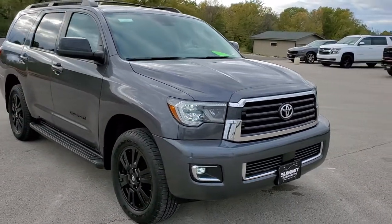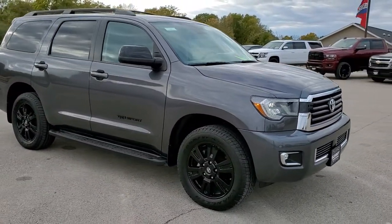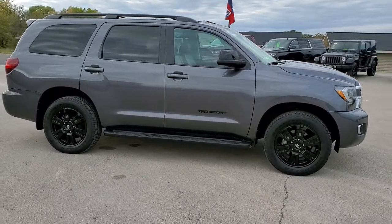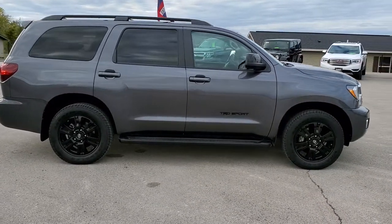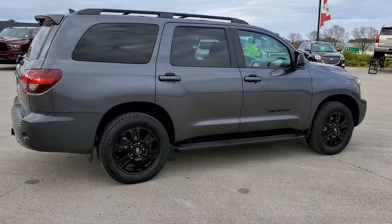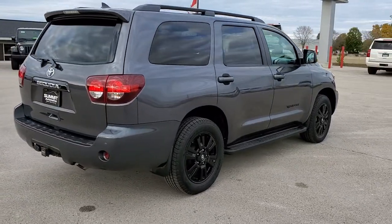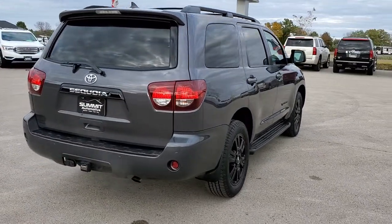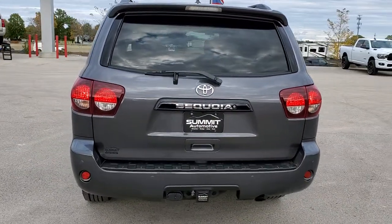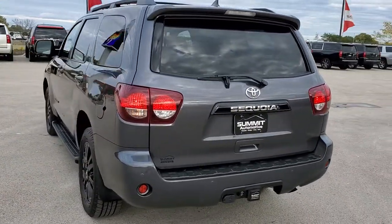To see more pictures of this Sequoia or one of our other 450 new and used cars, trucks, SUVs, minivans, Wranglers — you name it, we got it. Go to our website at www.summitauto.com for full pictures and descriptions of every single vehicle from two locations. If you'd like to check out more HD videos, go to youtube.com/summitauto. Remember to like, subscribe, and share this video and all the videos you see there.